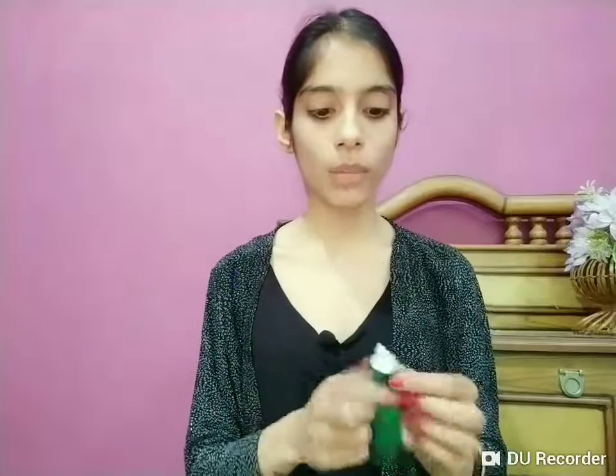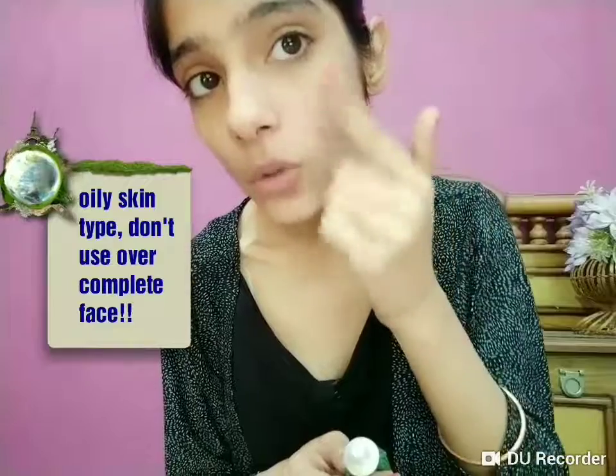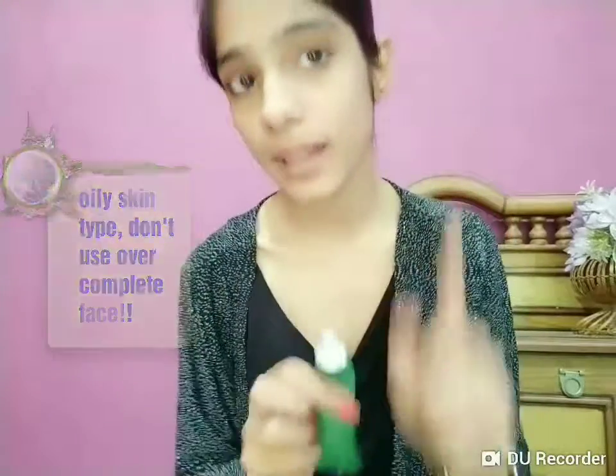One of the most important uses of boroline is for acne and pimple-prone skin. Take a small amount and apply it only on the specific area where you have acne or a pimple — don't apply it over your complete face, because it has a moisturizing, oily consistency. Dry skin people can use it all over their face, but for oily skin people, just apply it as a spot treatment over the acne or pimple, leave it overnight, and when you wash your face you'll see the pimple has decreased.